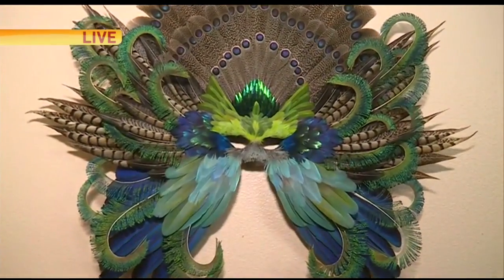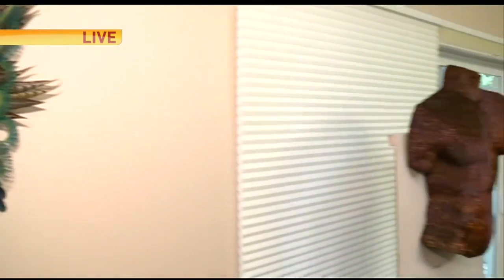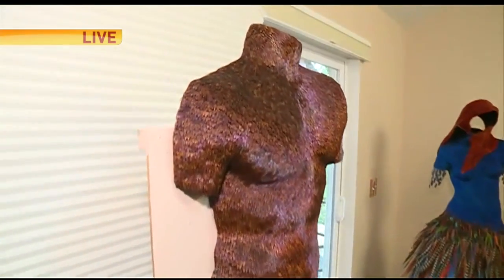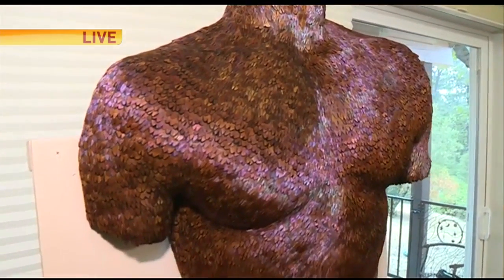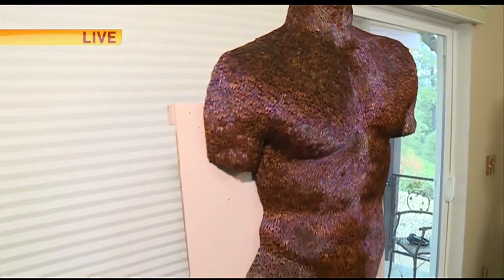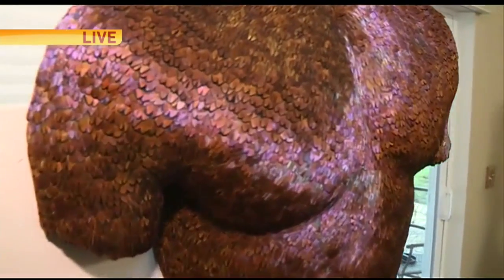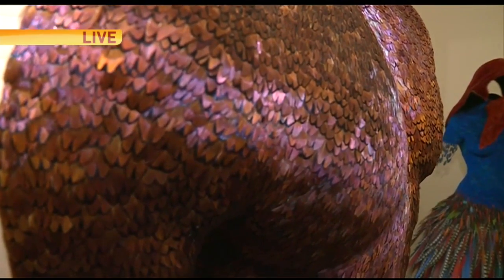If you're wondering whether that's worth it, let's talk about how much time it takes to make some of these pieces. Check this one out — this is a mold of a well-developed male body, and all of these are pheasant feathers. How long did it take to make something like this? It generally takes months to make, let alone years to collect the feathers.